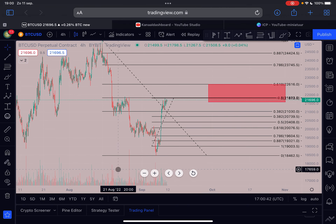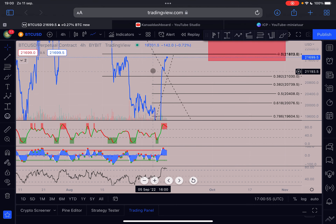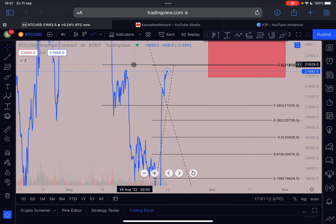Looking at the four-hourly time frame indicators, the price action is forming a lower high with the candle close on the four-hourly chart, but the RSI indicator is forming a significant higher high from that point. That is a hidden bearish divergence and it is very significant.